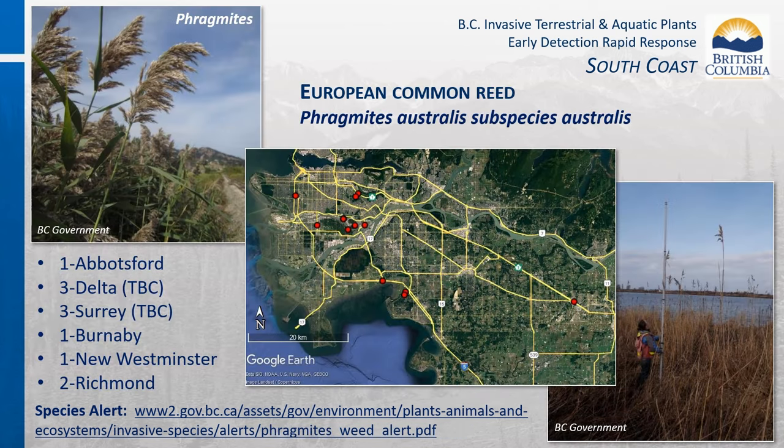There are seven confirmed invasive Phragmites occurrences in the Lower Mainland: one dry land site under management in Abbotsford, one open waterway in Chilliwack awaiting native/introduced verification, one dry land site in Delta under management with two more awaiting genotype confirmation, one open waterway in Surrey under management with two more awaiting confirmation, one dry land site in Burnaby, one in New Westminster, two in Richmond, and two confined waterway occurrences in Van Dusen Gardens awaiting genotype confirmation. The seven occurrences requiring DNA confirmation will be tested in spring 2024.